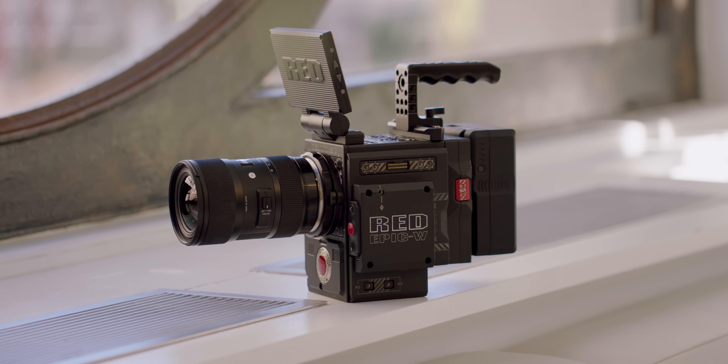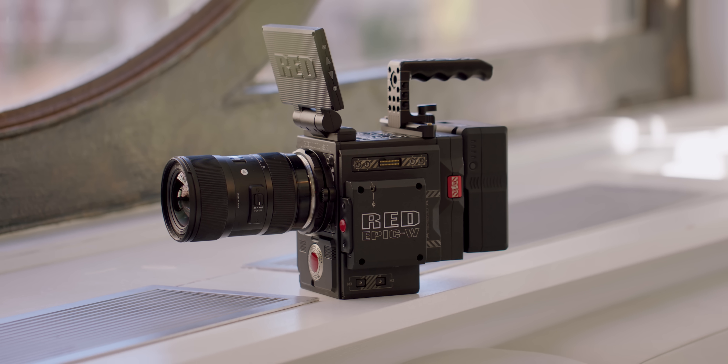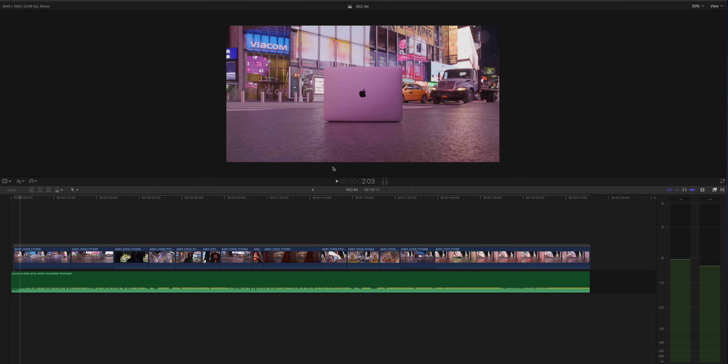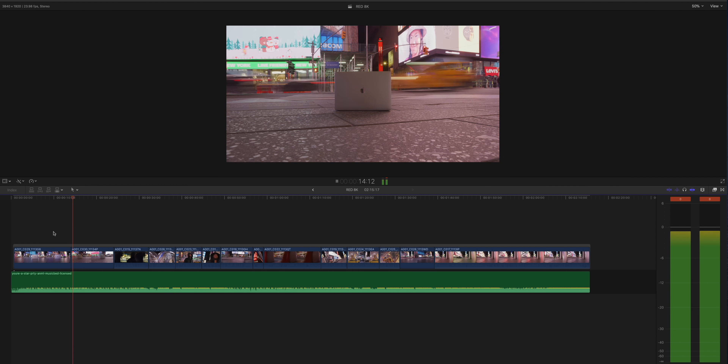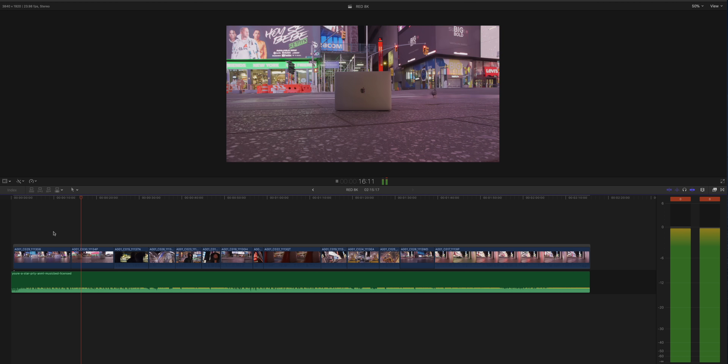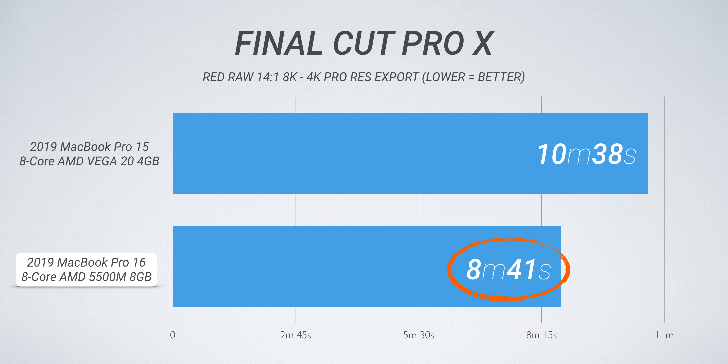Taking things one step further — that intro clip was actually 8K RED RAW footage shot at 14-to-1 compression. I dropped it into a 4K timeline, left it unrendered at about two minutes long, and bounced it to ProRes 422. There should be better RED optimization coming soon, but even now there were still some pretty big gains with this 16-inch MacBook Pro.